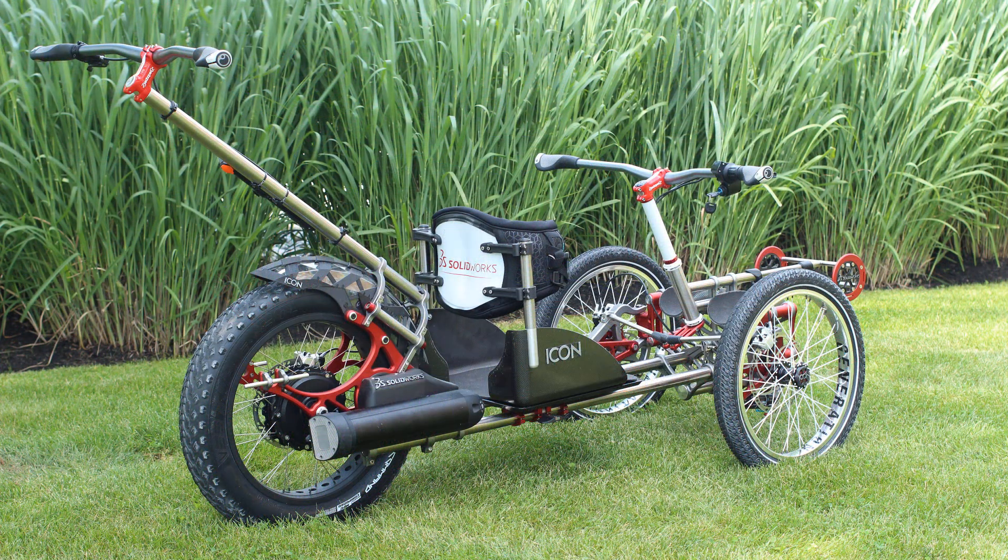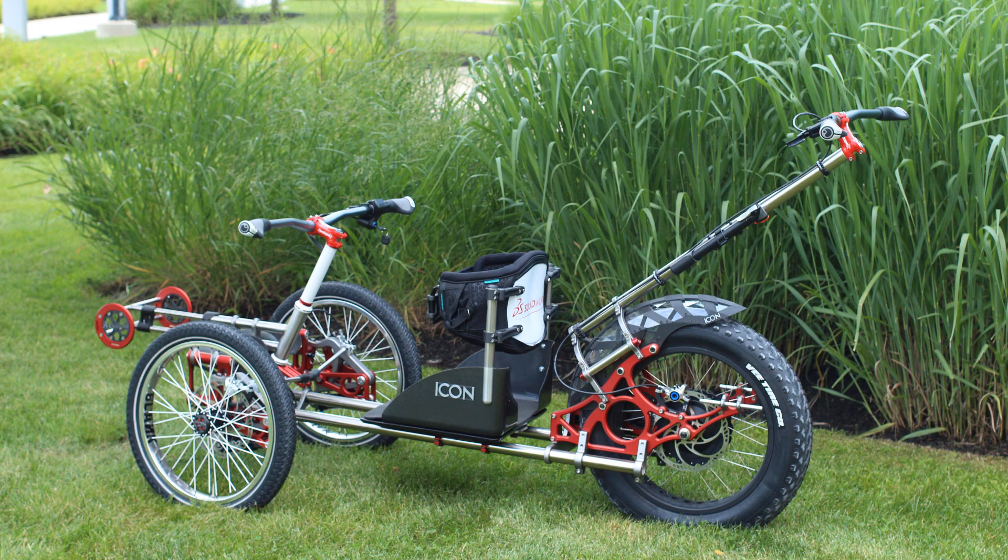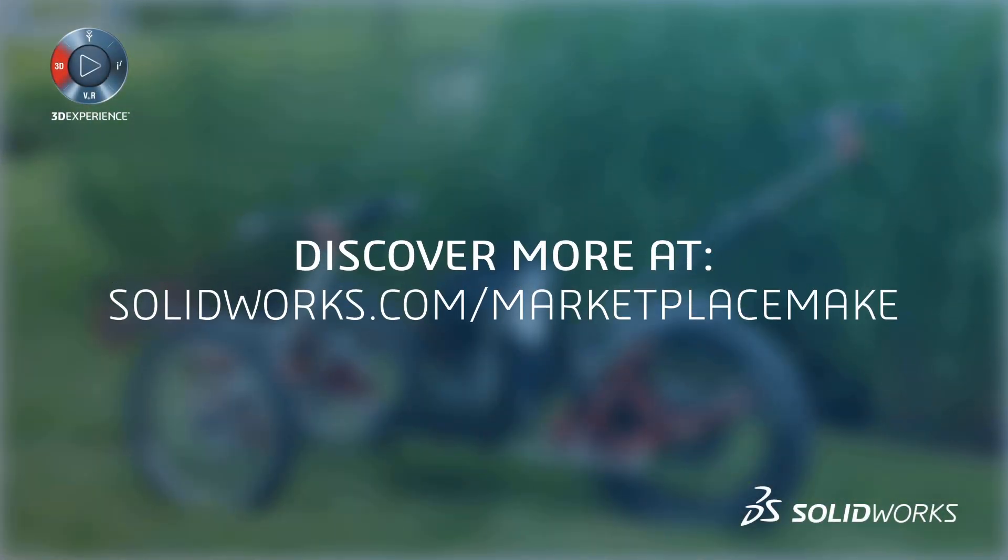To learn more about how to leverage 3DEXPERIENCE Marketplace Make, or about becoming a supplier on the platform, visit SolidWorks.com or contact your local SolidWorks reseller.